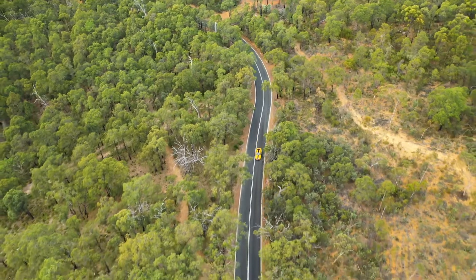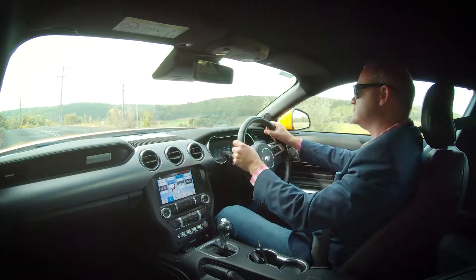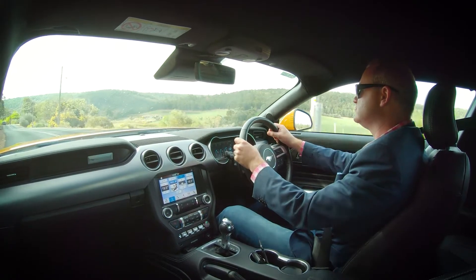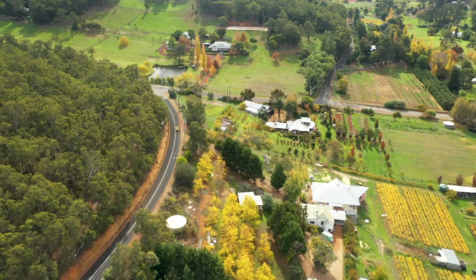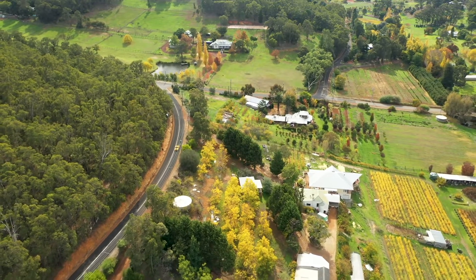The hills are another underappreciated gem of Perth, relatively unknown on the east coast. A quick 45-minute drive and I'm in rolling verdant hills that are nothing like the sandy flat plains I think of as Perth.